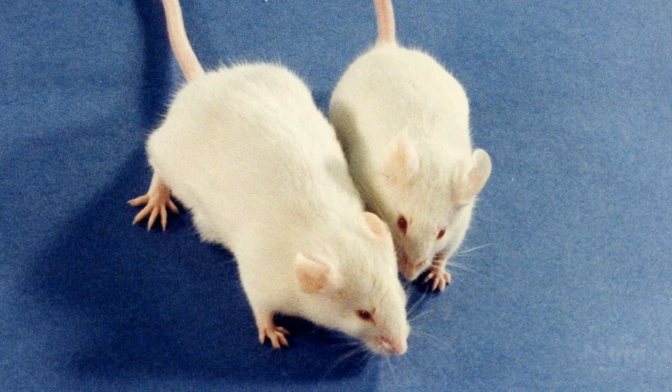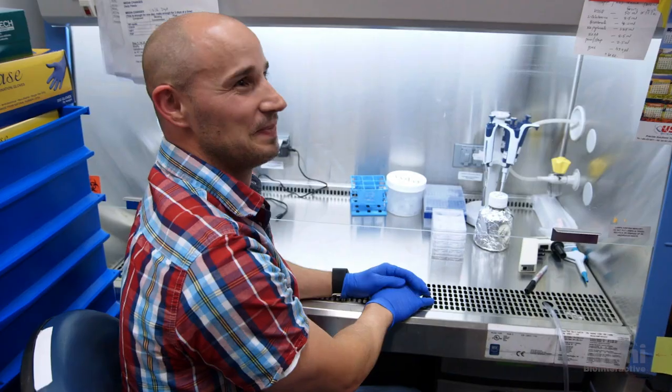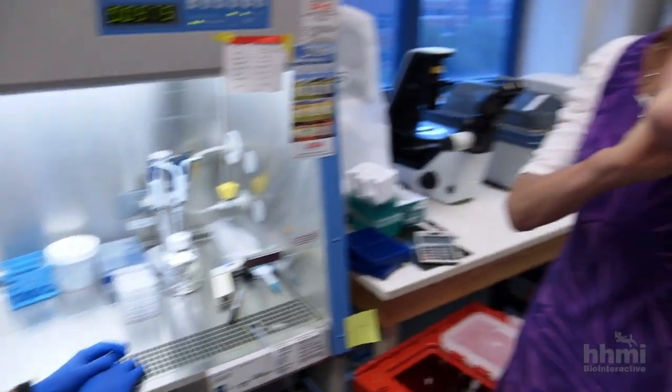They were transferring genes to mice and altering their appearance and their growth. And I realized, wow, this approach could be used to treat humans. And I realized this is what I want to do.